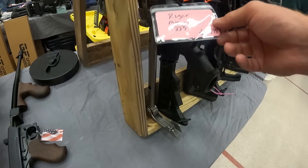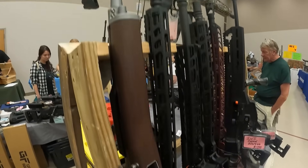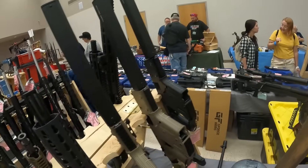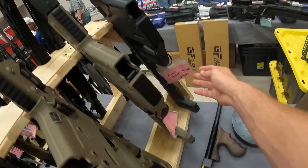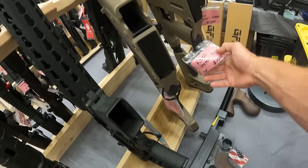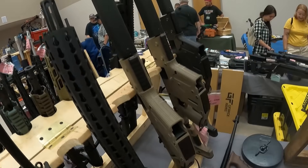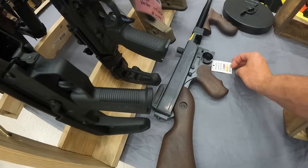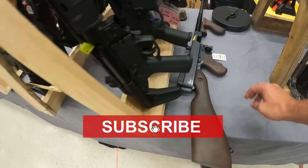We've got a Ruger Mini-14 — I love that one. $1,500. Across the way, we've got a CZ Scorpion Vector in 10mm, $1,600. We've got another Kriss Vector in 9mm, $1,550. And in .45 ACP, $1,600. I don't see anything on this Thompson, but I'm sure it's not something I can afford.